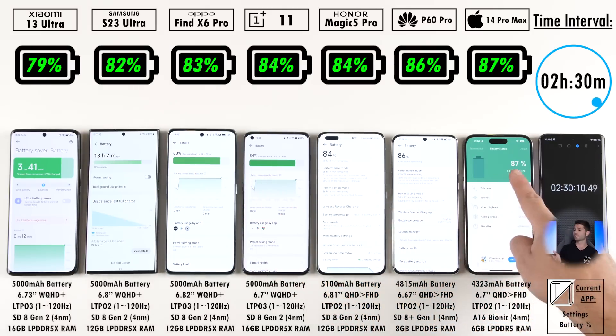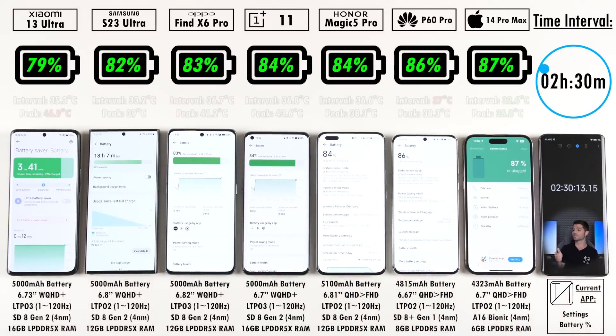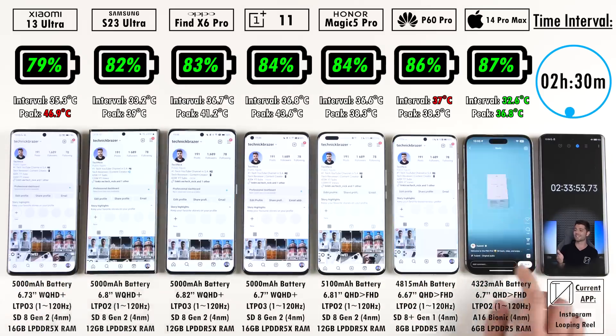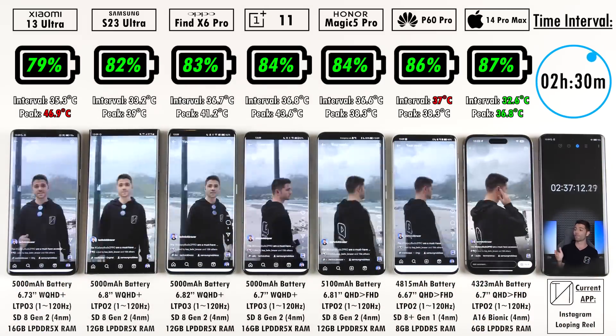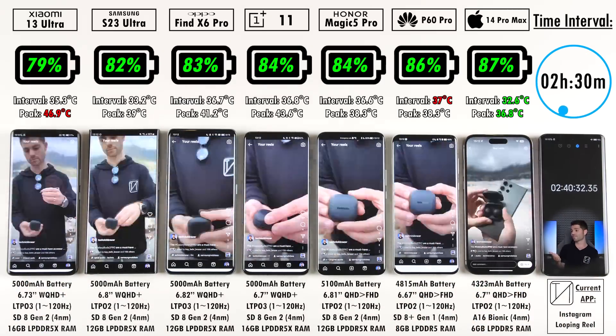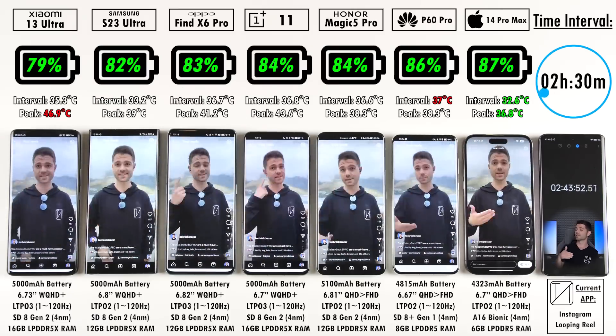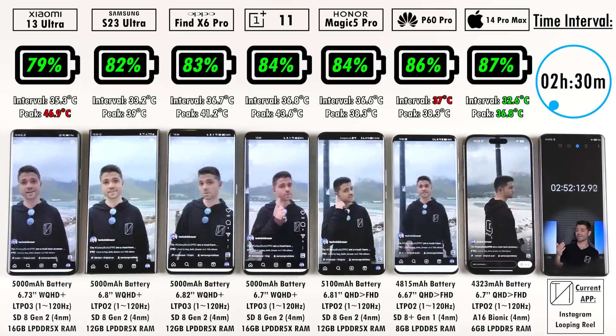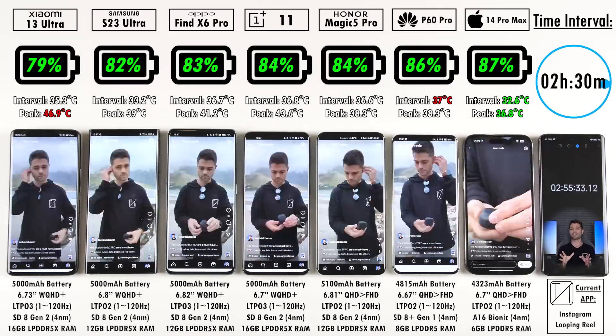At the two hour and 30-minute mark: 79% on the Xiaomi trailing the pack, 82% on the Samsung, 83% on the Oppo, 84% on the OnePlus matching the Honor at 84%, 86% on the Huawei P60 Pro in second place, and 87% on the iPhone in first position — once again very impressive.